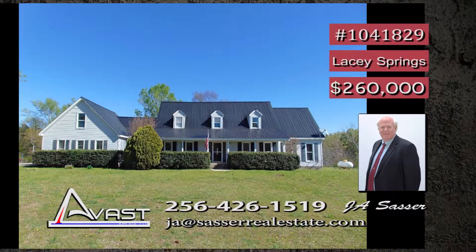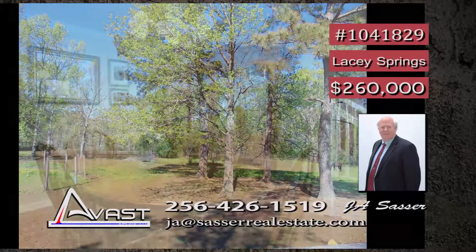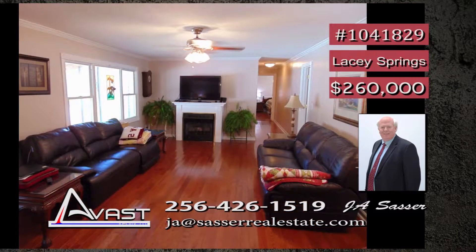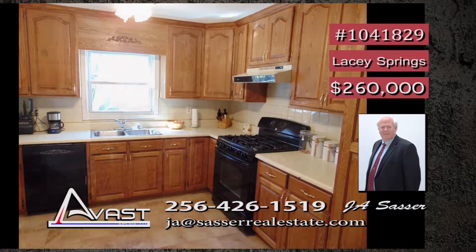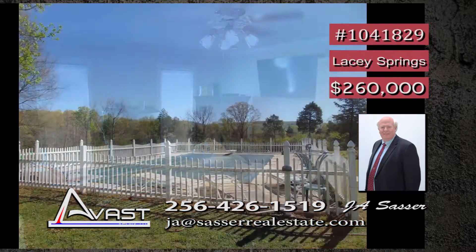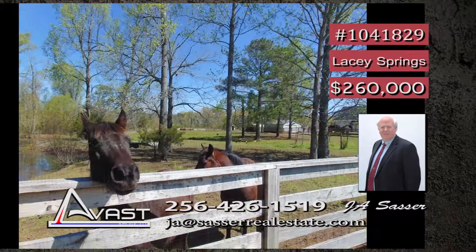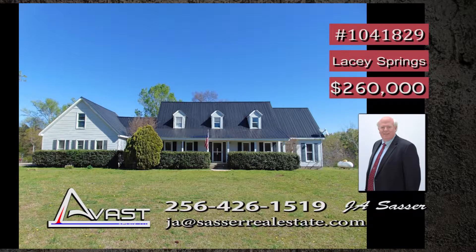Just 30 minutes from Huntsville is a great mini farm. The home has four bedrooms and three baths and sits on a little over five acres. Lots of hardwoods grace the home as well as crown molding. The large family room has a nice fireplace and the kitchen is loaded with cabinets. The main level isolated master suite has a walk-in closet. The great covered back porch is just made for a rocking chair. Bring your horses and enjoy the country living. Contact JA today.